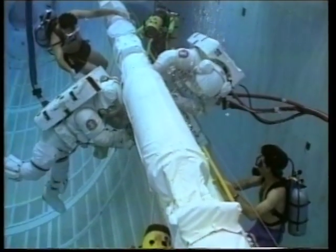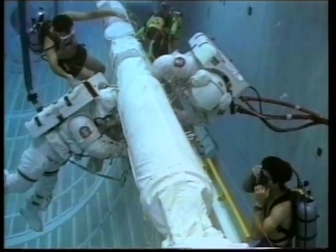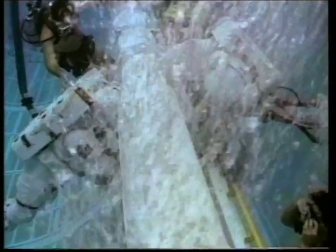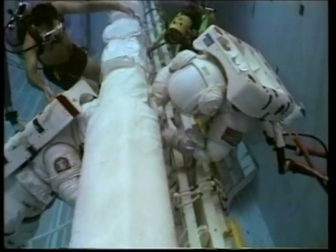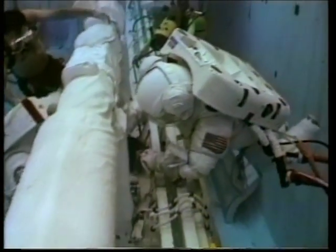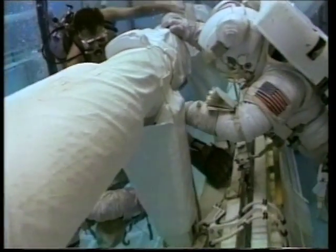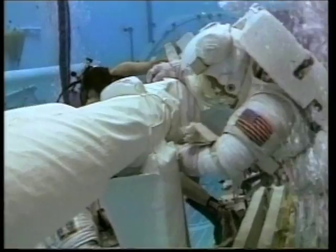astronauts hone their ability to work in the cumbersome spacesuit, providing vital input for hardware development and perfecting critical timelines for PVA tests. This is all done in the closest thing to long-duration microgravity that can be found on Earth.